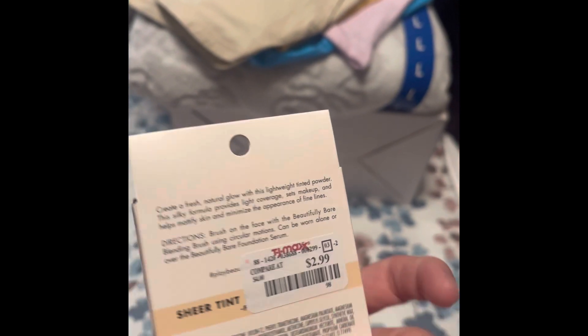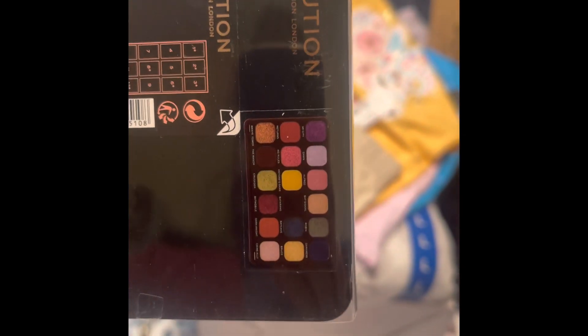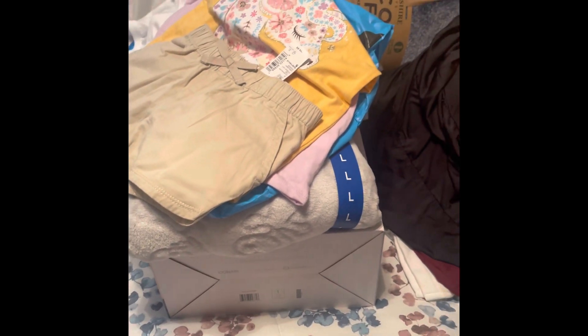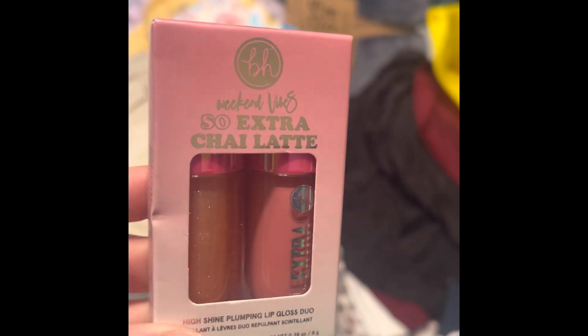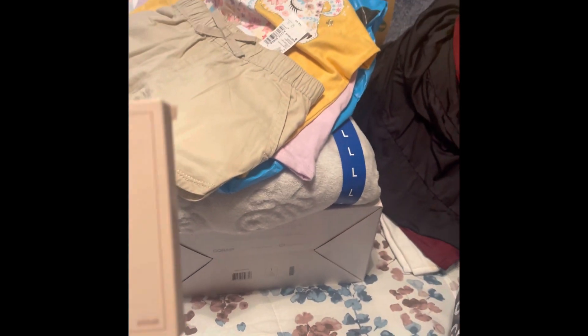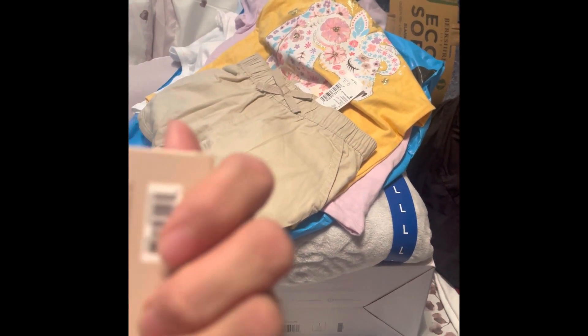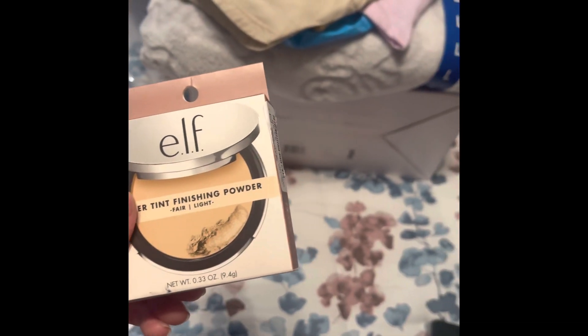Moving on to makeup — I got the e.l.f. compact sheer tint finishing powder for $2.99. Then I got the Revolution Batman palette for $6.99 — look at those pretty colors. I also got the Extra Chai Latte high-shine plumping lip gloss for $4.99 — gorgeous colors. Then a blush palette by Rude for $5.99. And I got another e.l.f. palette, also $2.99 — I just got two because you can never go wrong.